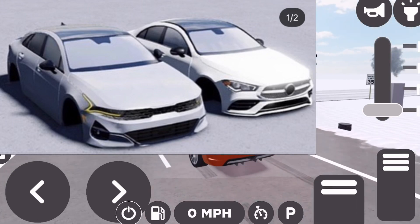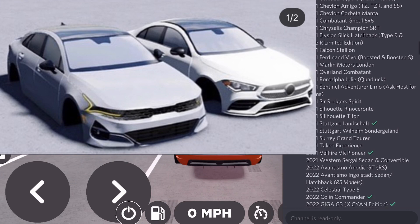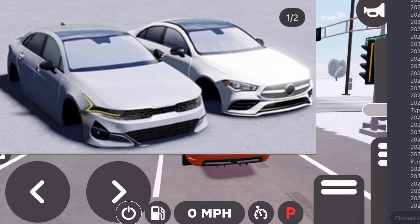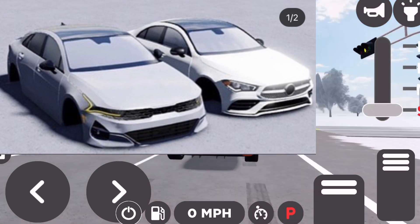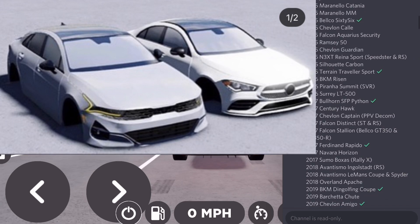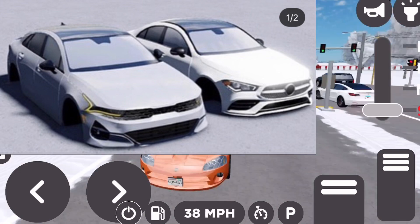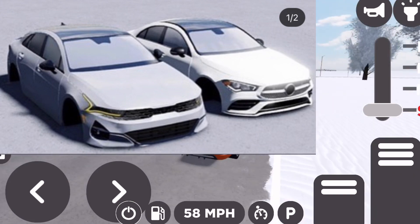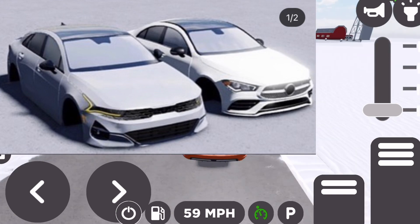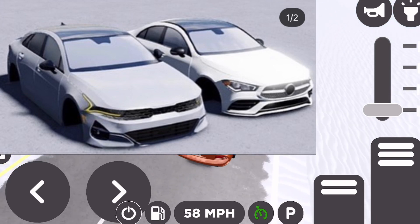Alrighty boys, here is the final leak. First, let's go to the Mercedes — this looks like it is the Mercedes A-Class, maybe like an A35 AMG, or maybe an E-Class. I'm not sure, I'm not too good with Mercedes. But the main star is obviously the Kia K5, which could possibly be coming to Greenville in the next update — I am super hyped about that. Anyways, that's gonna be it for today's video. Hope you guys enjoyed, make sure to like and subscribe if you have not already. Really helps my channel out, and I will see you in the next video. Bye-bye.